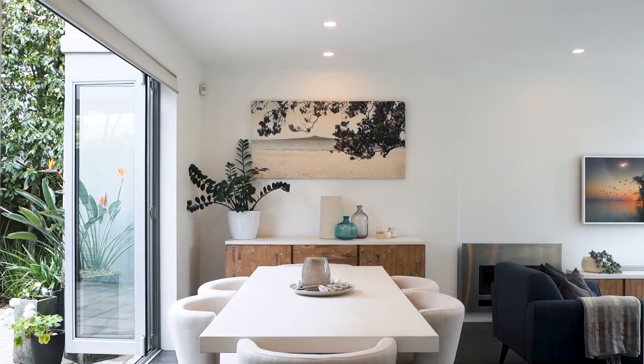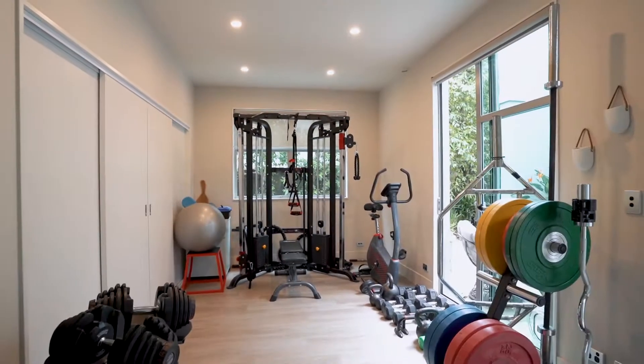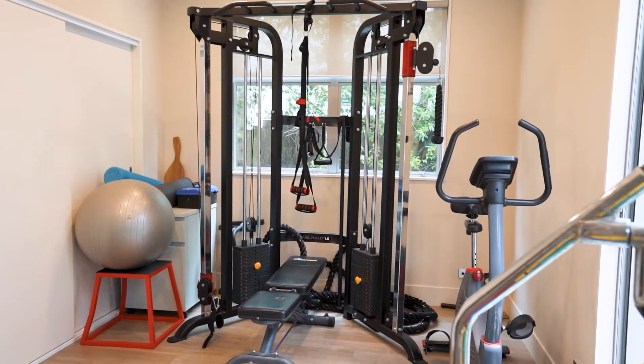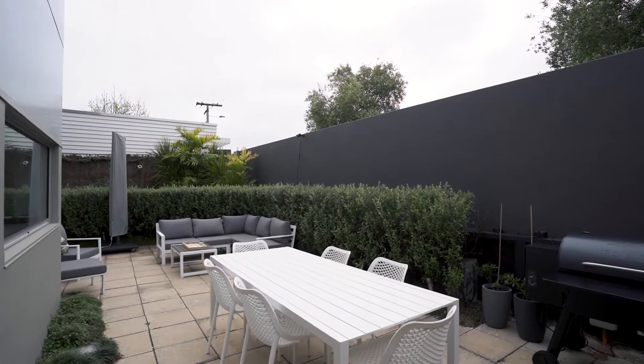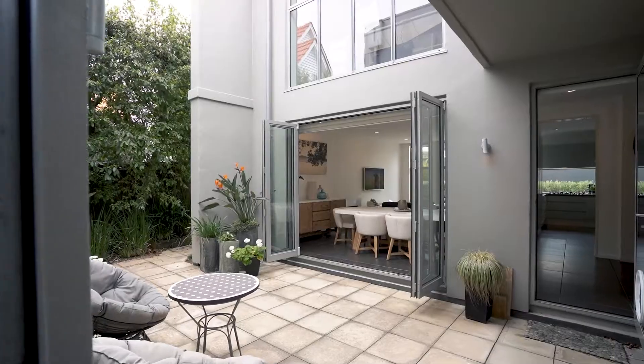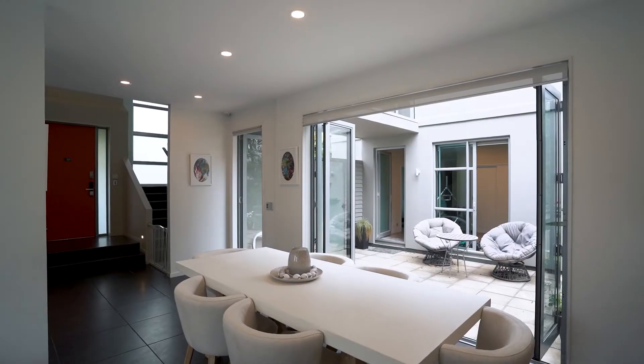Separated but beautifully connected ground-floor living areas and a wing with dedicated gym, rumpus, plus laundry and double internal garaging merge across two super-private, easy-care garden courtyards, blurring boundaries between indoors and out.